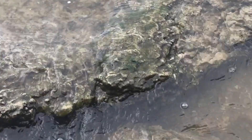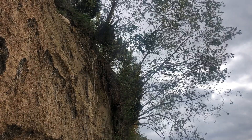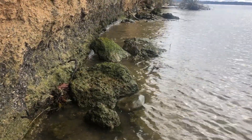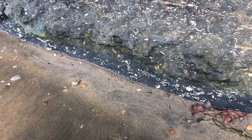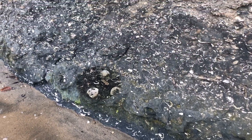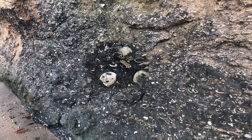Maybe they also fell off the cliffs as rainwater washed the dirt away and caused the cliffs to collapse. At the bottom of the cliffs there were layers and layers of bivalves.